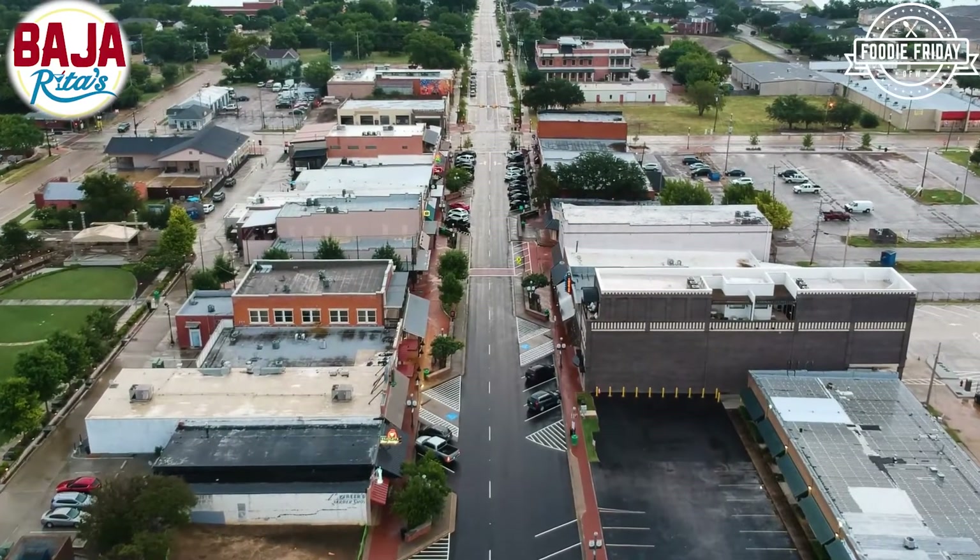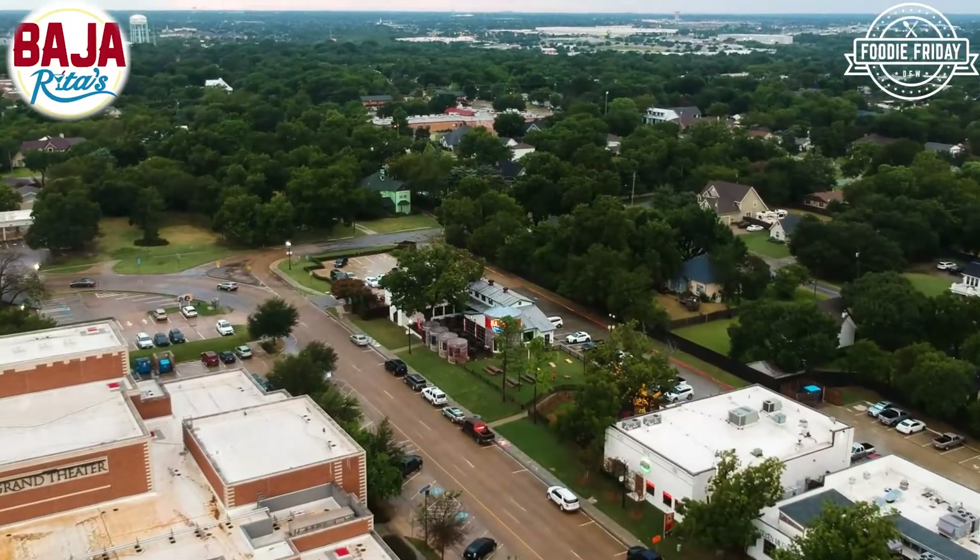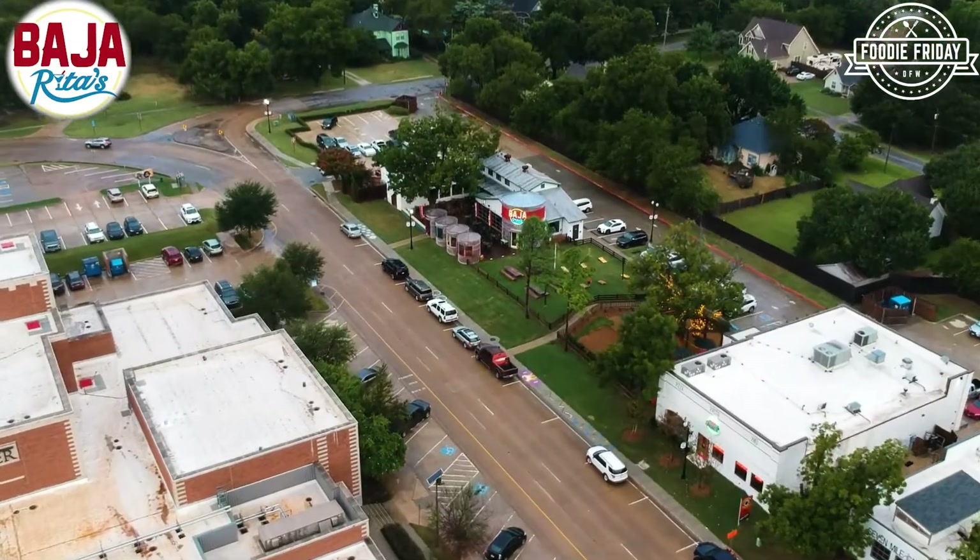Hello everyone, welcome to Fruity Farty DFW and welcome to Baja Rita. It's located just about a block and a half from this amazing downtown. Old Town Louisville is one of Louisville's newest restaurants.